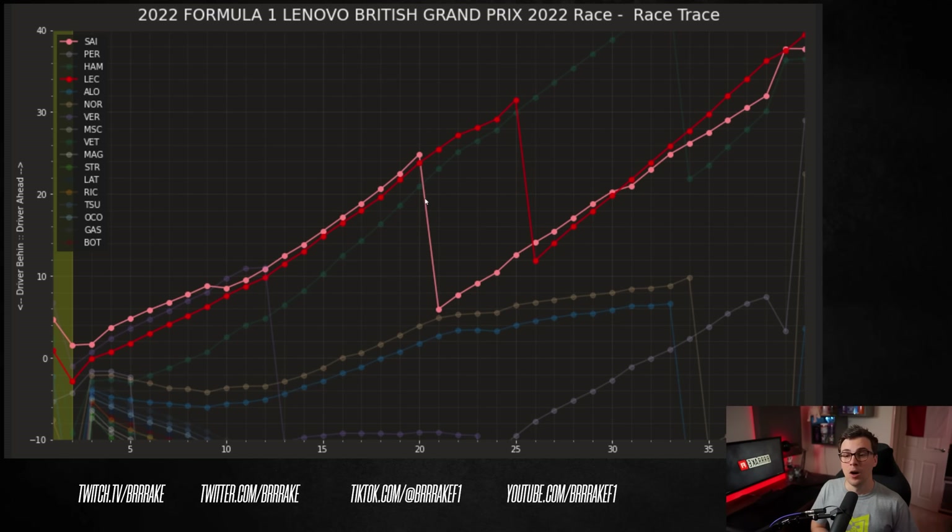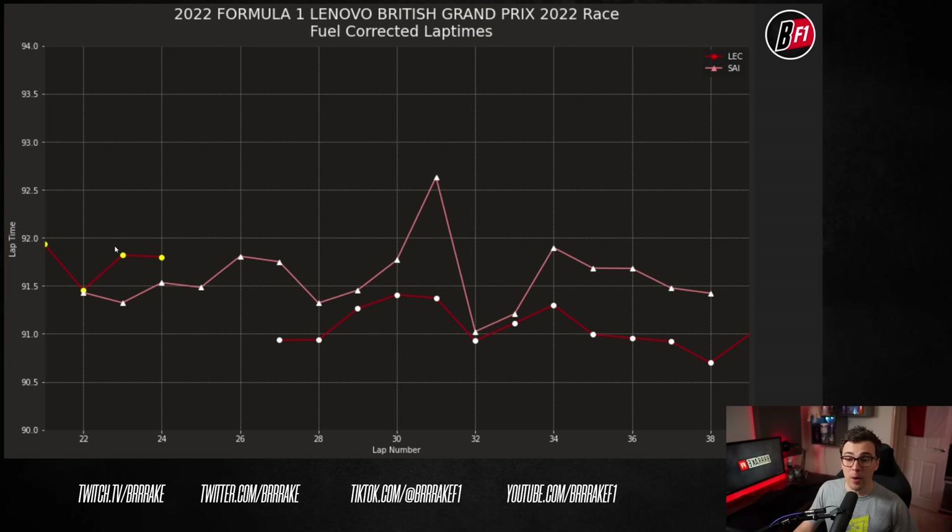On lap 21, Sainz pits for hards and Leclerc stays out for five more laps but does not get the overcut done. Once Leclerc pits for hards, he seems to come alive — it looks like he's driving a completely different car. Five or six laps later he drives straight through Sainz. Looking at fuel-corrected lap times from lap 21 onwards, Leclerc still has good pace on the medium, but when Sainz pits for the hard he's going quite a bit faster on a slower compound. Once Leclerc pits for the hard, he is substantially faster than Sainz — I'm talking like half a second a lap. Leclerc is clearly much happier on this tire. Unless Leclerc had very poor balance on the medium, I feel like he genuinely had a lot more pace than Carlos in hand, but probably following Carlos for so long cooked his tires.